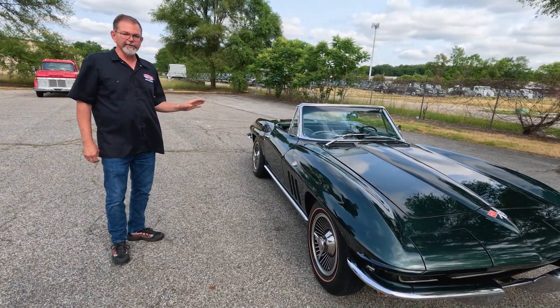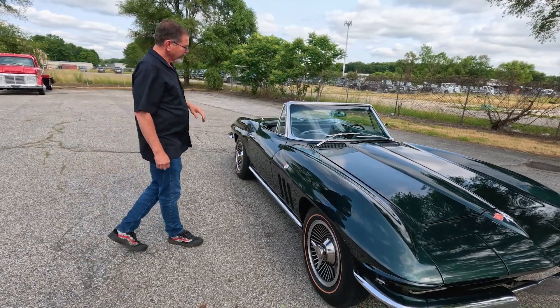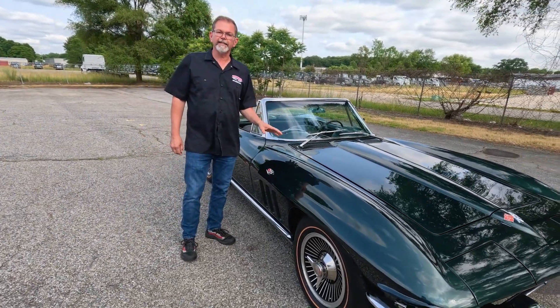It is a gorgeous example. So we're going to go ahead and grab the other camera and go for a test drive.